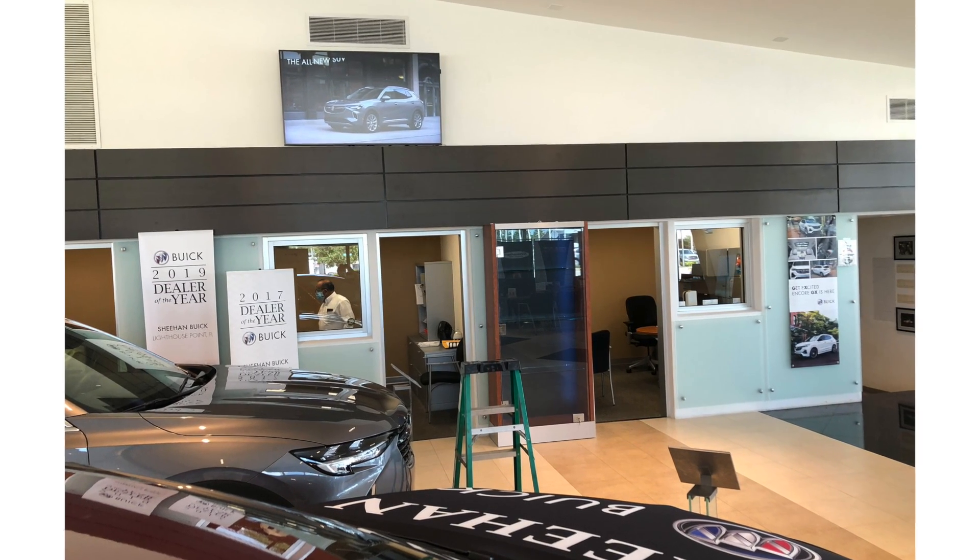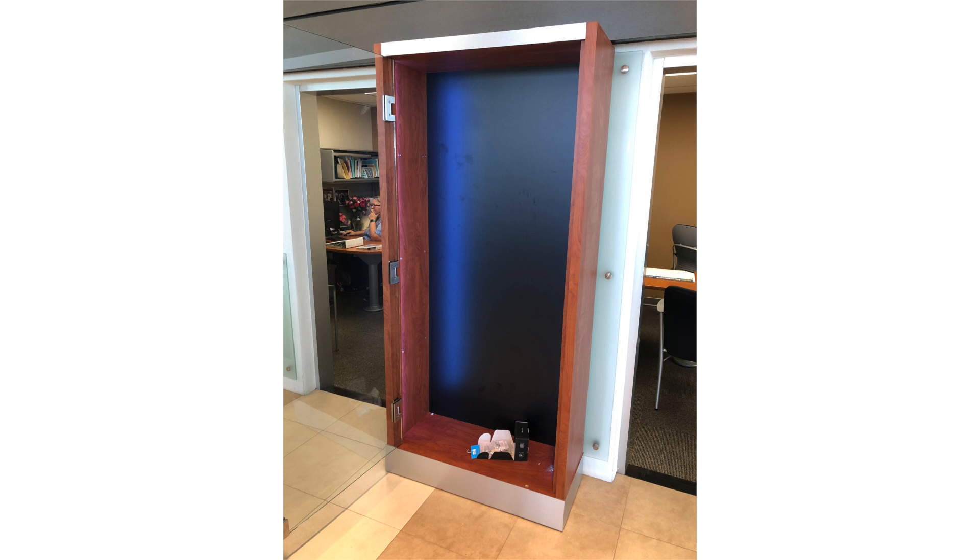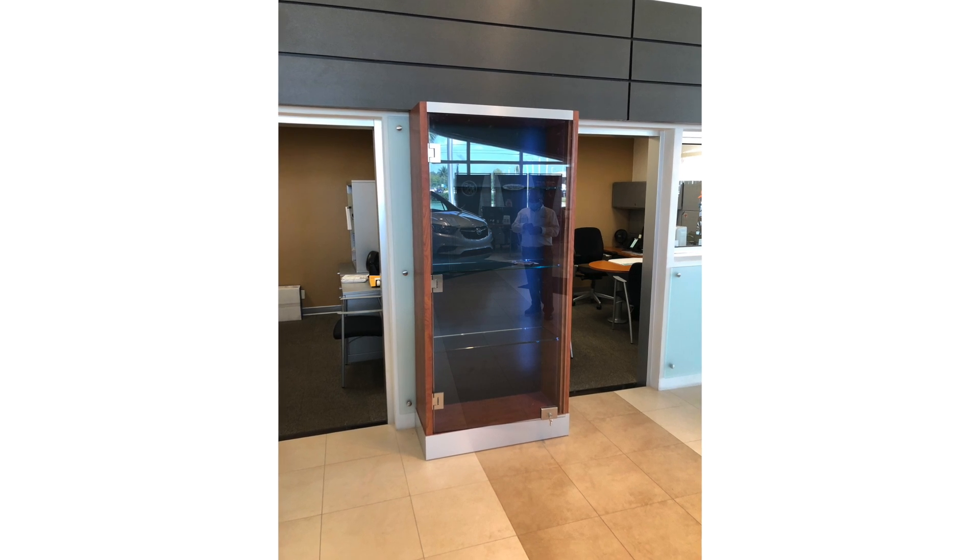We built everything in a shop and then on the day of installation we installed it. The unit also had to be on casters — on wheels — in case it needed to be moved, since it was on the showroom floor.